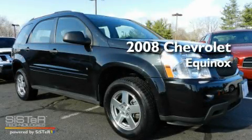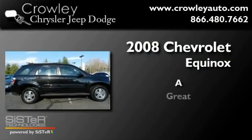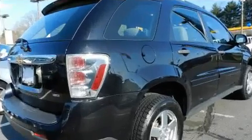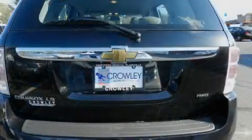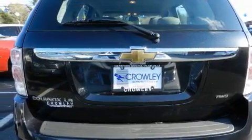This is a 2008 Chevrolet Equinox. Its top features include cruise control, a rear window defroster, a rear window wiper, and a rear spoiler.